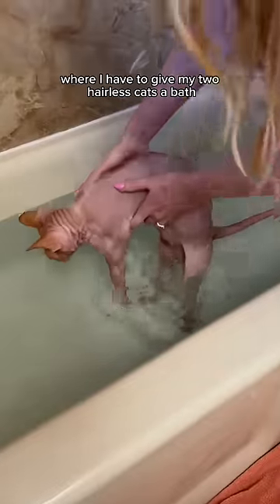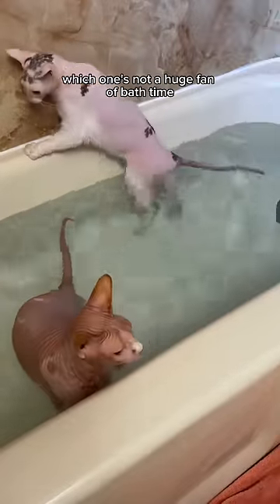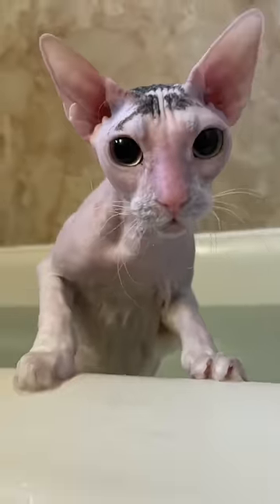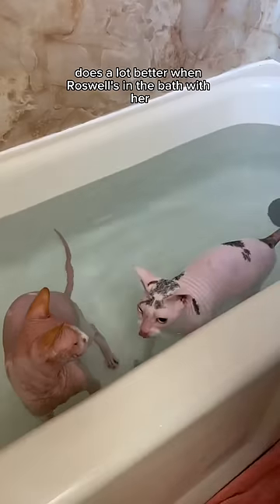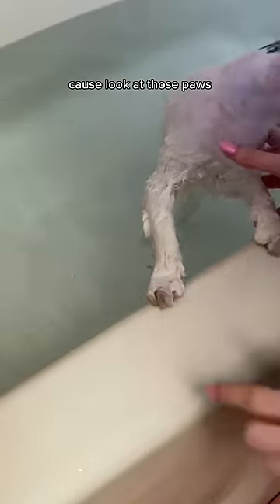Well, it's that time of month where I have to give my two hairless cats a bath, and I bet you couldn't guess which one's not a huge fan of bath time. For some reason, Leela does a lot better when Roswell's in the bath with her. So let's get to cleaning, because look at those paws.